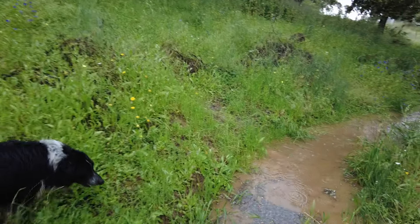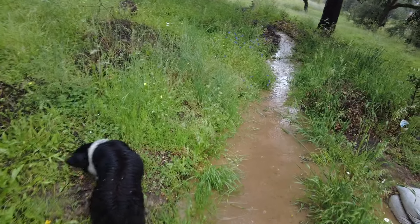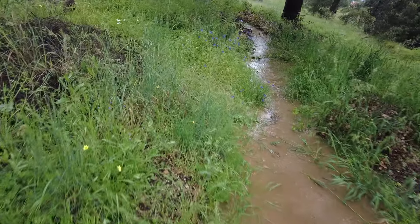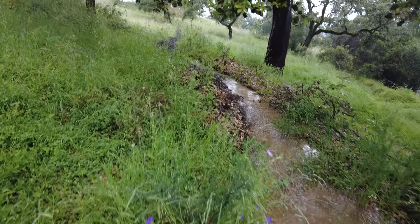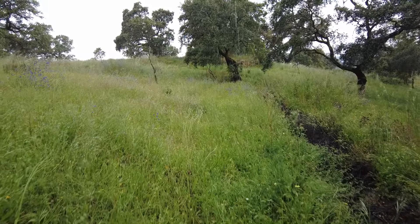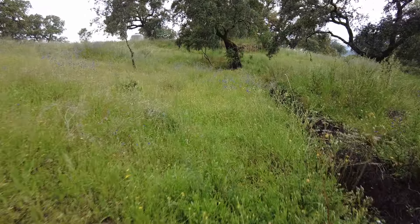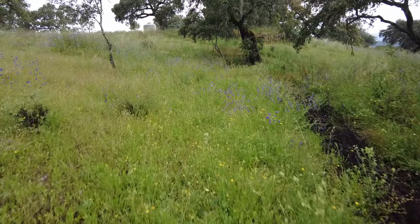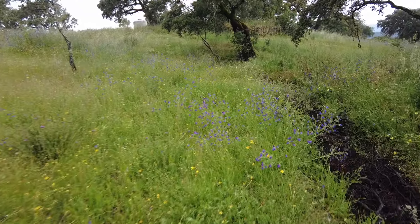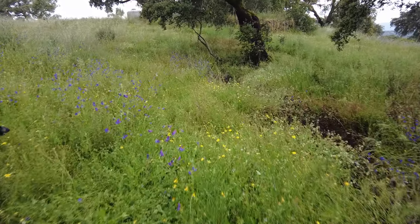This is where the creek water enters the swale system. Let me follow it. I don't think it will even reach beyond the first upper swale. We use our swales as canals as well.